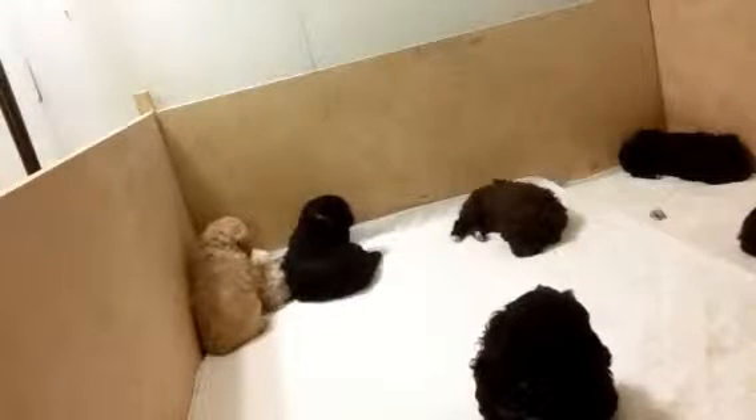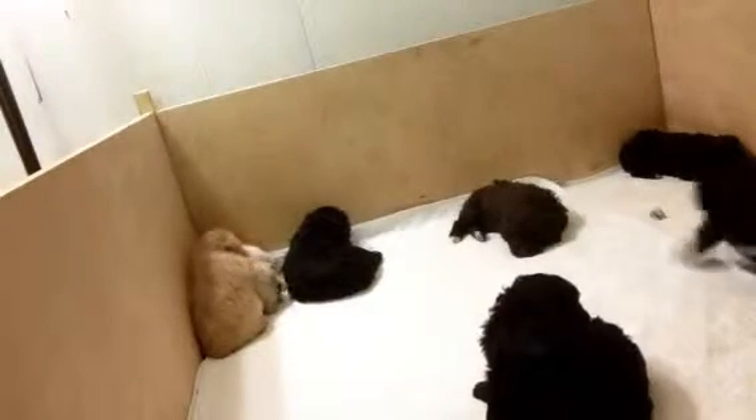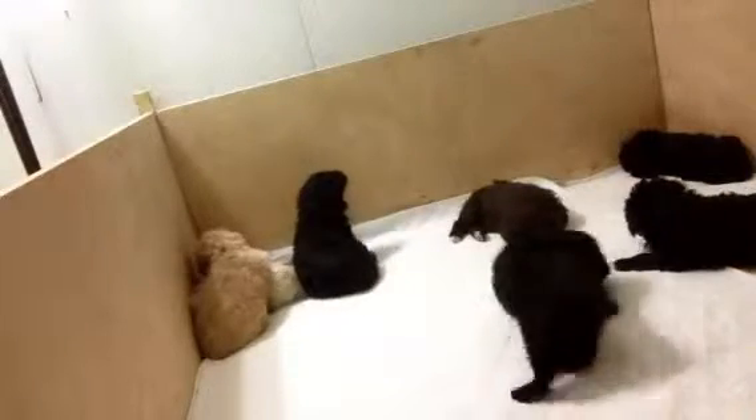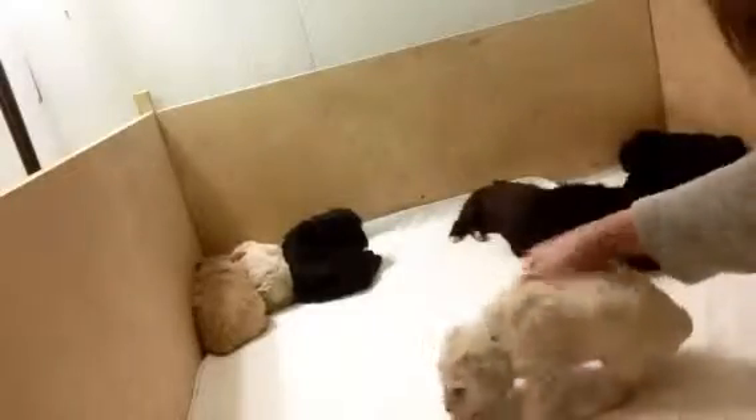So far we've left the little gate down and none of them have ventured out, but I'll be surprised if tomorrow we don't have at least one straggler that escapes. We were all just up and playing a minute ago. We got a little green girl here.